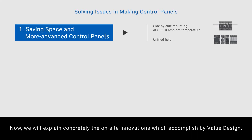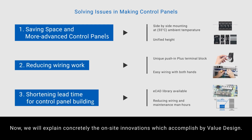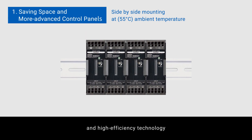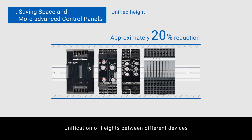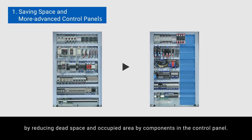We will explain concretely the on-site innovations accomplished by Value Design. Slim design and close mounting tolerance achieved by thermal simulation and high-efficiency technology, and unification of heights between different devices. According to these results, we accomplish a compact and sophisticated control panel by reducing dead space and occupied area by components in the control panel.